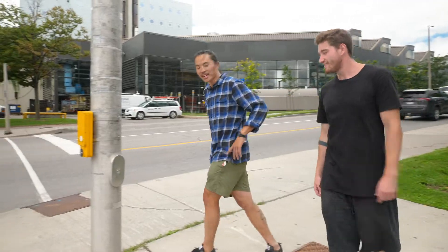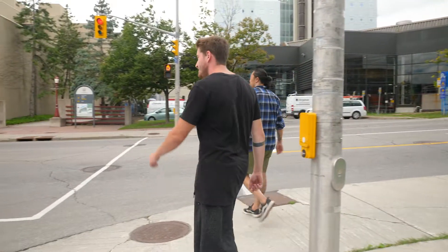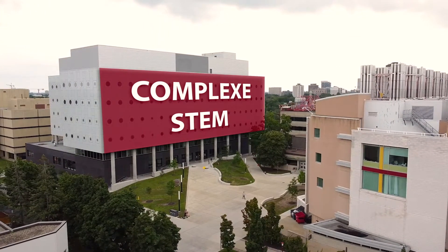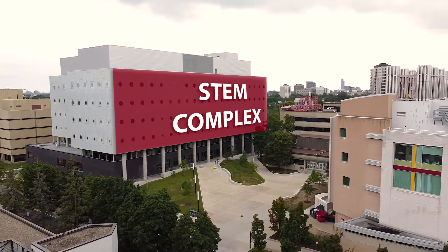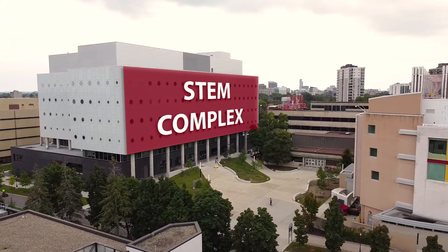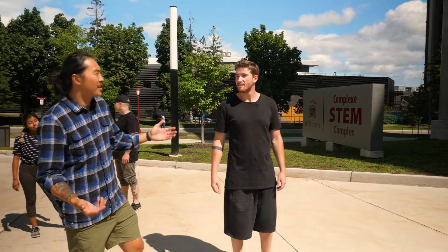Should we check out STEM? Certainly. This right here is the STEM complex. When I did my undergrad in engineering, I totally wish this was here. It's super cutting edge when it comes to teaching, research, and entrepreneurship, especially in the sciences, maths, and technology.